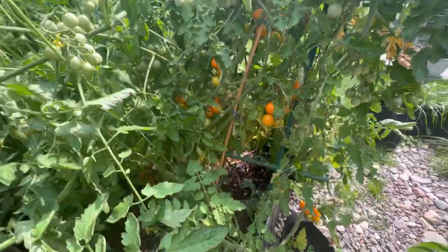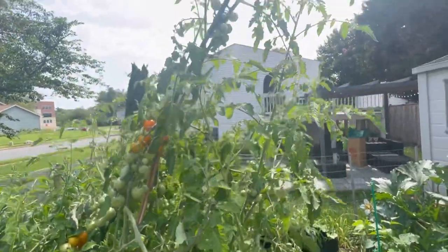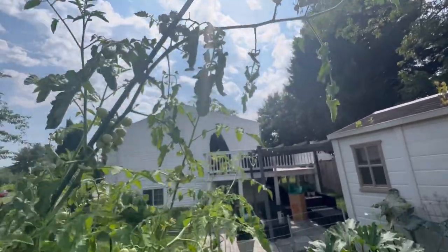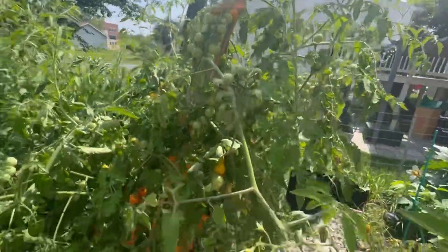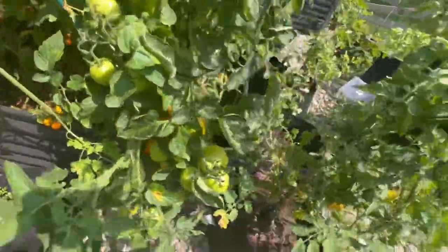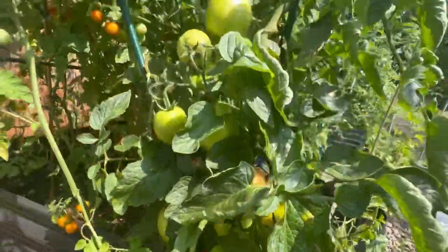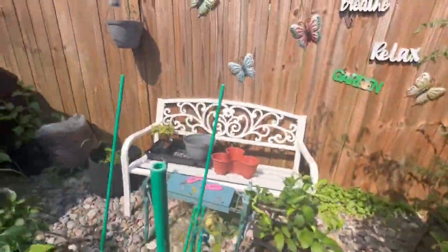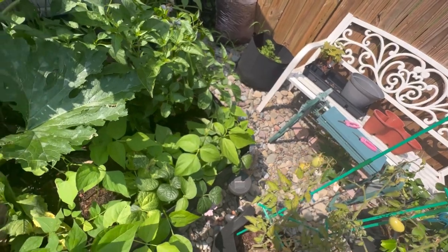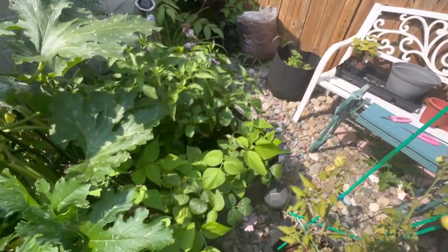These are the sun golds — so many need to be picked, so I'm going to go ahead and pick those. As you can see at the top, I need to stake it up some more because they've outgrown it. But it looks good. Just look at the sheer amount of tomatoes. I have been giving a lot of tomatoes away, but I've also been freezing a lot, because my plan is to make some tomato sauce.